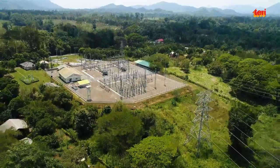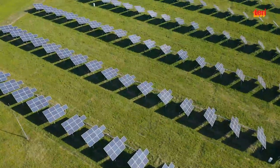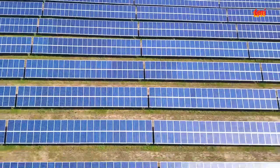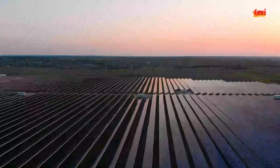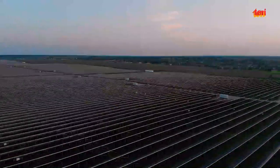Electric grids across the world are rapidly evolving. Smart and clean technologies are being developed and integrated for improving efficiency, reliability, and sustainability of the power system. The share of renewables is increasing both at the transmission and distribution levels, while advanced storage systems are being developed for supporting a flexible grid.